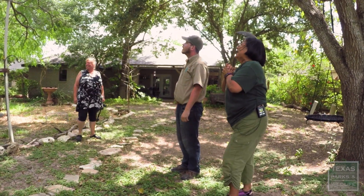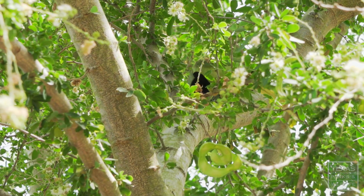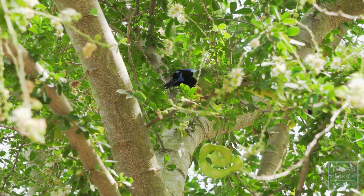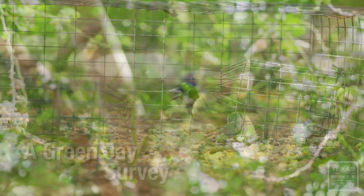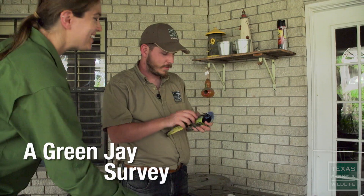What an awesome experience! Alicia Cavazos has just released a green jay back into the wild. Just 20 minutes earlier, this bird was captured in her backyard as part of a new study taking place in South Texas.